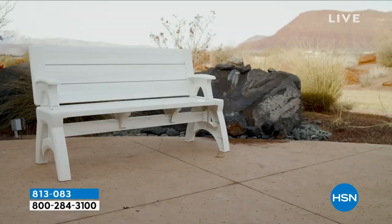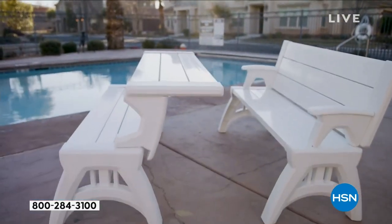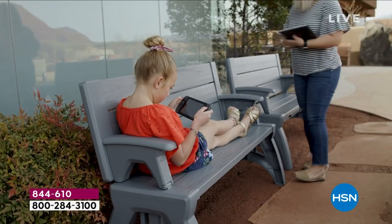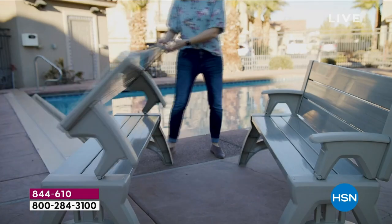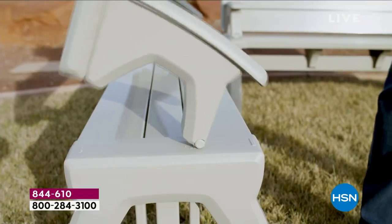If you have version one, you can even add this because the colors are identical and the height is the same. You will notice a little difference in the tabletop, but it works equally as well. So if you wanted a second one and didn't get the chance, this is a great opportunity. If you've never bought the bench to table before, you'll get it home and realize how great this is.